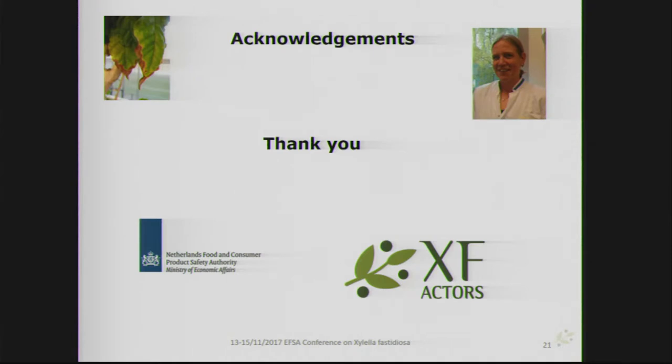Having said that, I would like to thank you for your attention, and to thank the XF-Actors project and the colleagues in the lab who worked very hard for this work, namely Karen Helderman. Thank you very much.